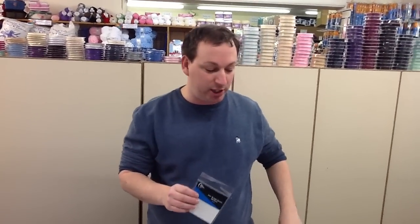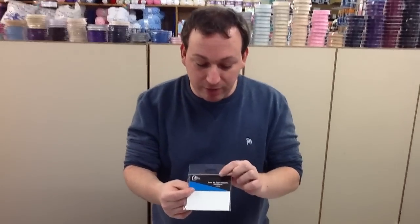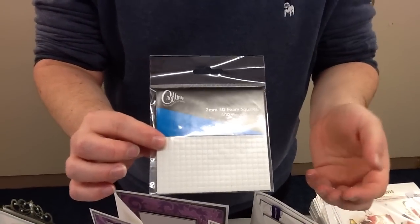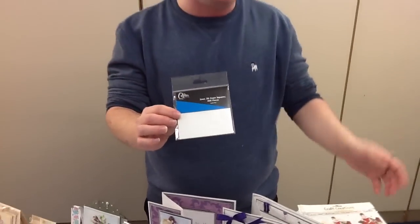The offer this week is for every one of these sheets you buy — doesn't matter if it's a topper sheet or a decoupage sheet — you're going to receive a free packet of foam pads. Your foam pads normally retail for 89p, so it basically means you buy the sheet for 89p and get a product worth 89p completely free. The foam pads themselves are two millimetre, you get 400 squares on a sheet, and their recommended retail is actually 99p a sheet, so you're saving even more than the cost of your sheets. It really is a good promotion to get hold of.